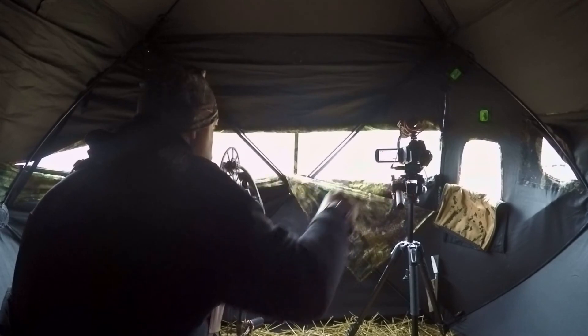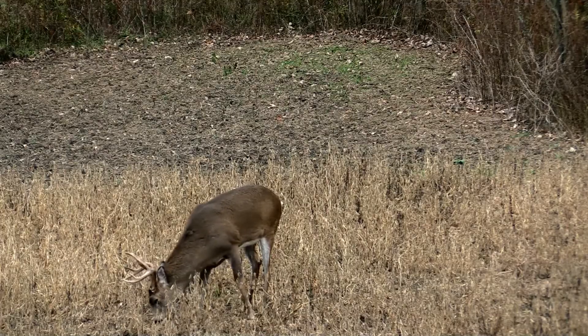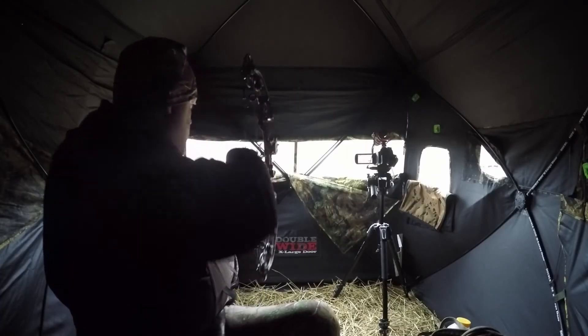I got the camera on — doing the solo filming — so it's a lot to remember. It's real exciting to do. I got it on him and my heart's pounding. I kind of wanted him to come in close because I don't want to take a 50-yard-plus shot if I don't have to, so I tried to keep my patience and let him come in a little closer.